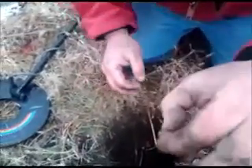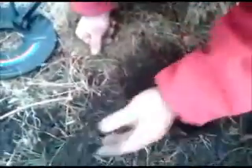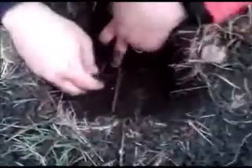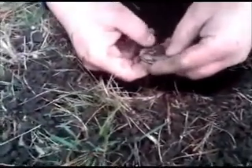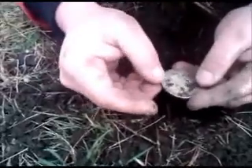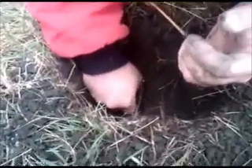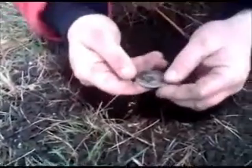A three-cent piece. Wow, it's either 1846 or 1856 — it's really smooth. Several coins in here. That's a Peace dollar, 1922. I'm freaking shaking. This is the second cash site I found at this property.